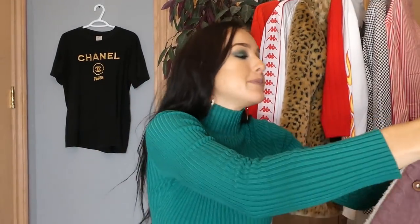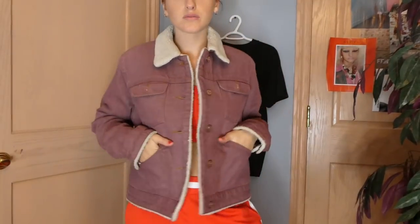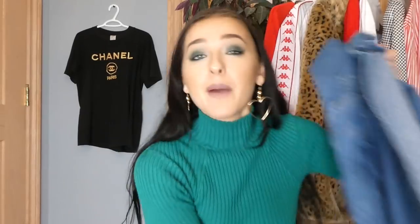I actually have way too many faux fur jackets. This one — the Gap shearling jacket — was in my trip to the thrift, and a lot of you asked if I was putting this up on Depop. I wasn't really planning on it, but I know somebody will wear it a lot more than I will because I have so many coats. It has shearling on the collar and it's in this beautiful mauve blush color.